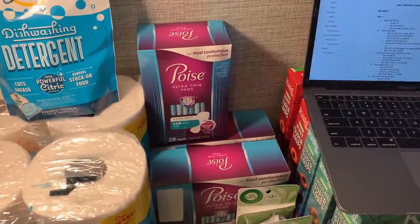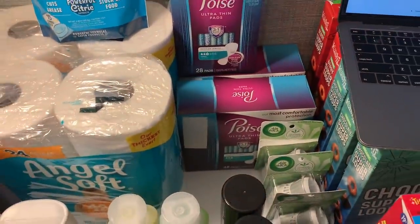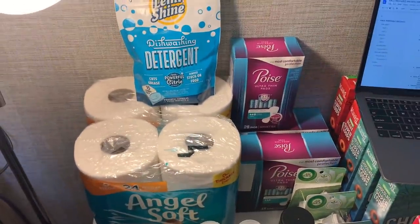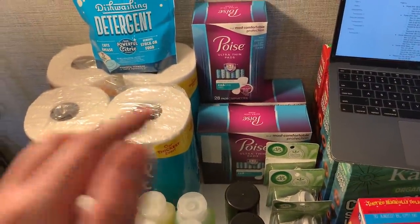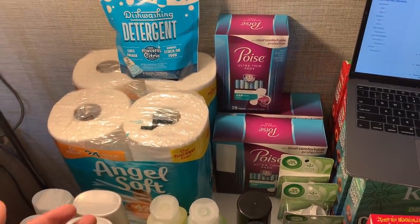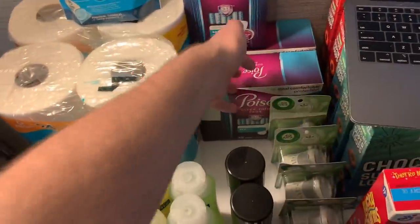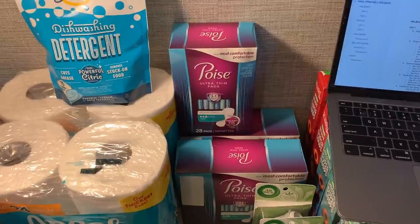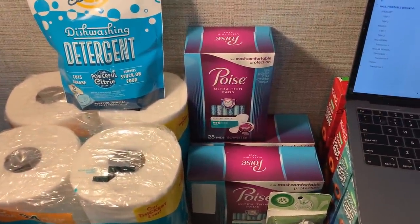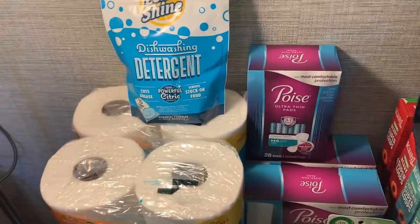I had a $2 rebate back for any Poise with a limit of two, so I scanned the two big boxes. Fetch Rewards had two different Poise rebates on my account — $3 back on any Poise Ultra 30 count or higher, and $1.25 back on any Poise Ultra 28 count or smaller. I don't know why Fetch gave me $3 for each, but they did — so I got $9 back from Fetch and $6 from Savings Star. All those Poise pads were a $5.72 money maker!